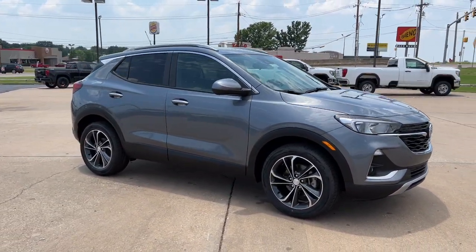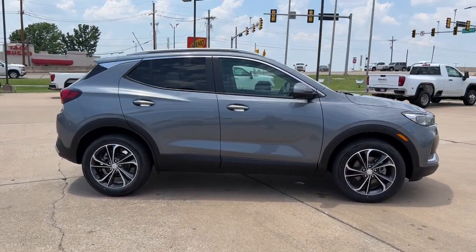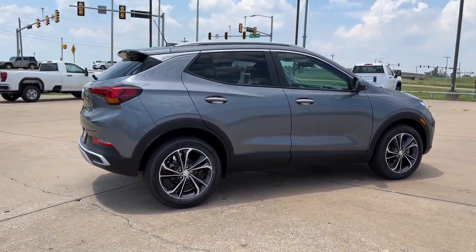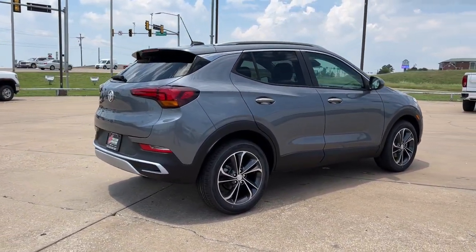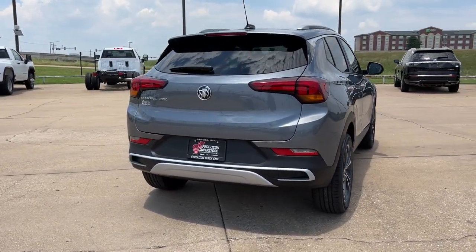These are just some of the great options this vehicle comes with: keyless entry, power lift gate, satellite radio, keyless start, backup camera, lane keeping assist, heated mirrors, fog lamps, remote engine start, and power driver's seat.